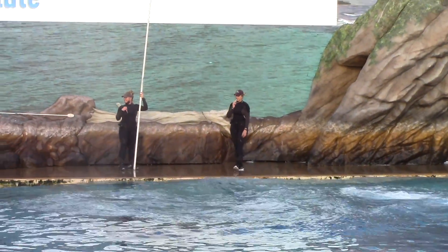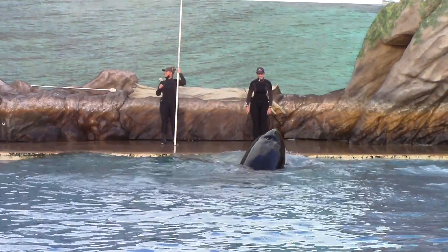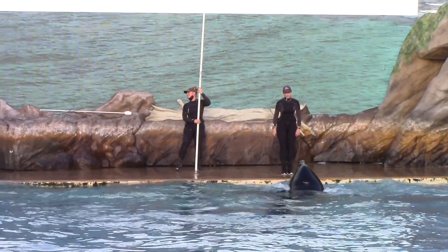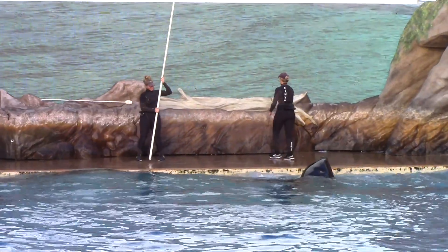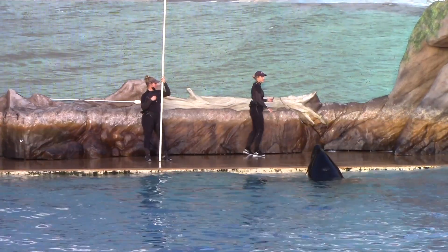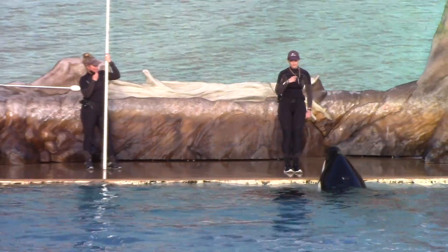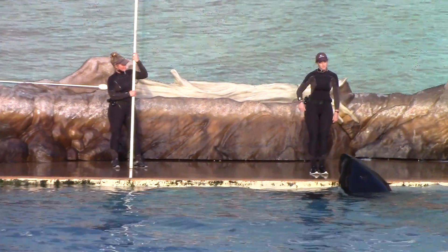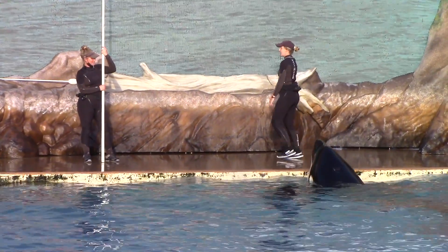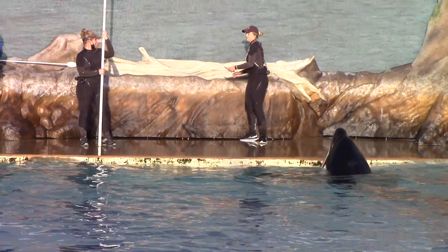He got it, but he wasn't quite as high as wanted. The siding bow is what we're focusing on. You have to see what happens when you get a behavior not quite what you're looking for — absolutely nothing. He's still getting reward. What we want to focus on with all these animals is, as long as you're paying attention to your trainer and remaining calm, you move on. Mistakes are a part of life — it's the same with the whales. It's okay to make mistakes; it's how you learn.